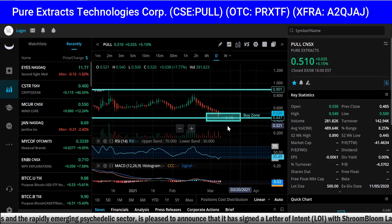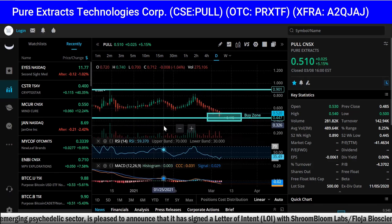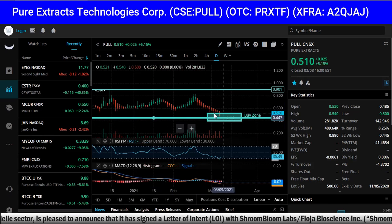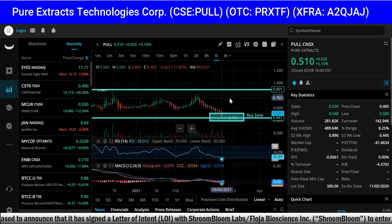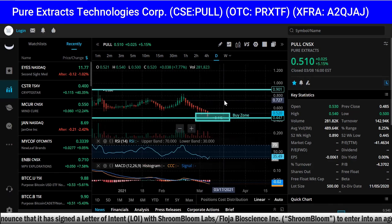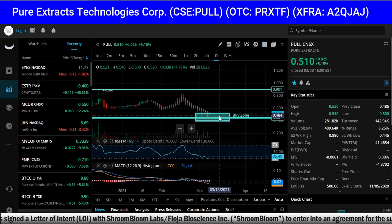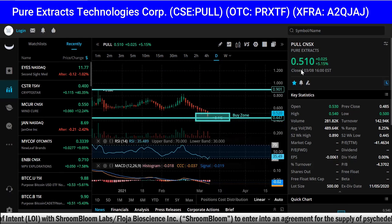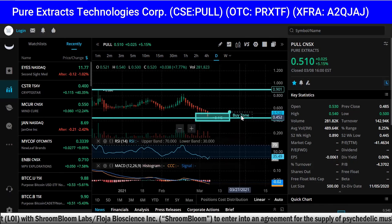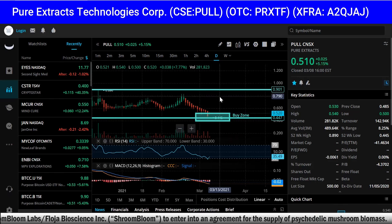Identifying buy zones and sell zones is really difficult with early-stage companies that are extremely volatile. What we do is mark the highs and the lows. Clearly, since this company did its IPO it's literally lower right now at 51 cents than it IPO'd at, and it went as low as 44 cents — a screaming buy because it's the lowest it's ever been. That's what we call the buy zone.